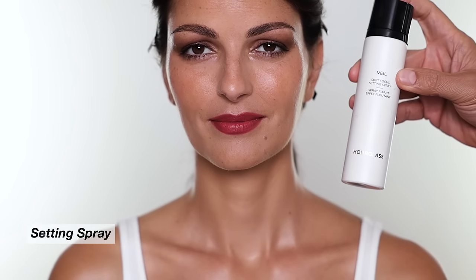I'm going to set the makeup with the Hourglass Veil Soft Focus Setting Spray. That's the final look! I hope you enjoyed it. Thank you so much to Audrey for coming on the channel. Everyone please give us a thumbs up, share the video, subscribe to the channel if you haven't yet, and don't forget to follow our talent, myself, and my whole team on Instagram. Thank you!